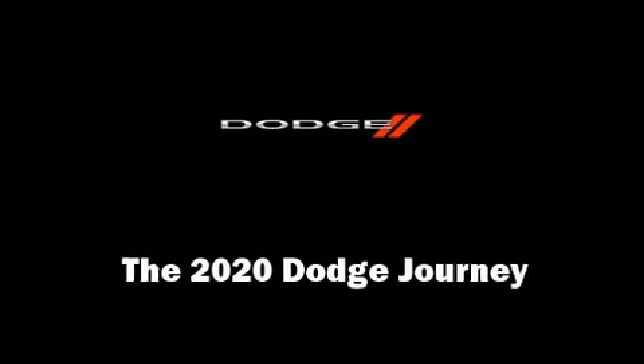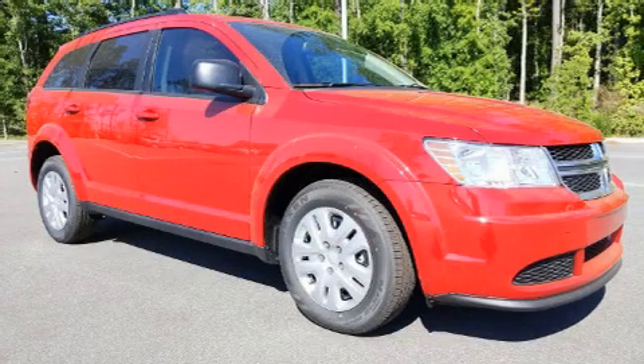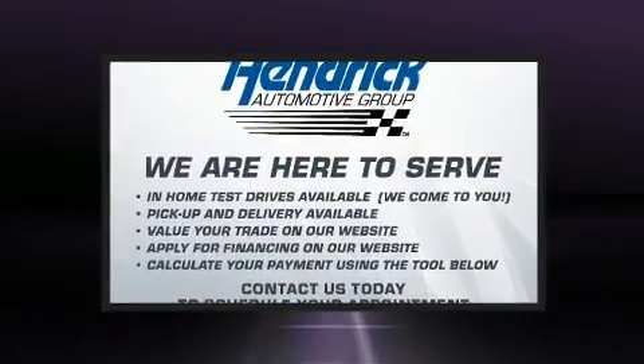Load your family into the 2020 Dodge Journey. It features a front-wheel drive platform, an automatic transmission, and a 2.4-liter four-cylinder engine.